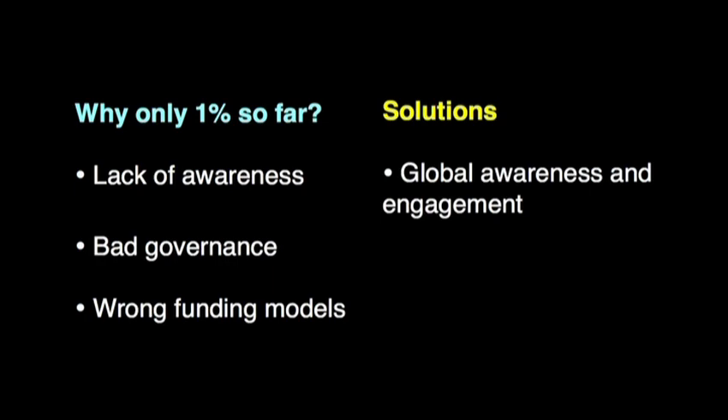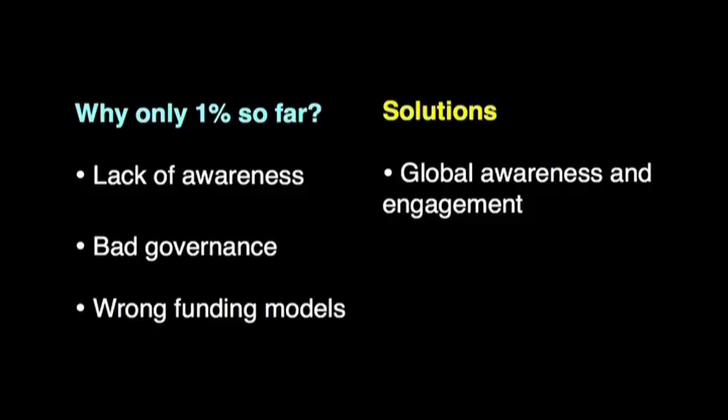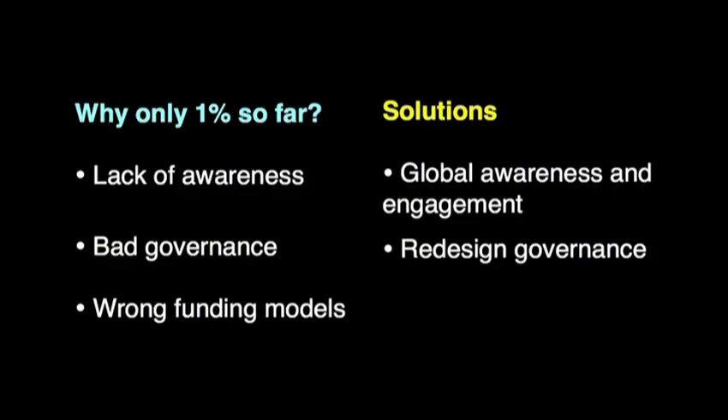So the solutions are just fixing these three issues. First, we need to develop a global awareness campaign to inspire local communities and governments to create no-take reserves — the savings account versus the debit account with no deposits. Second, we need to redesign governance so conservation efforts can be decentralized, not depending solely on NGOs or government agencies, and can be created by local communities, like it happens in the Philippines and a few places.